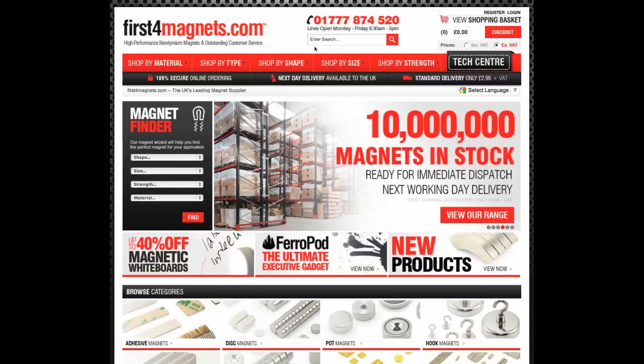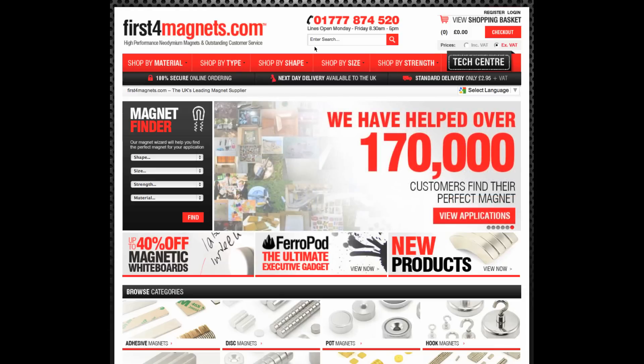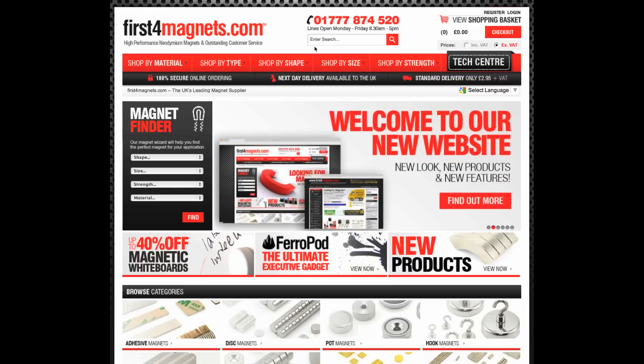Hi everyone, this is the third instalment in our series of short videos introducing the exciting new features and content on our brand new website. Our previous videos have looked at the changes we have made to our site navigation and our unique magnet finder. Today I want to introduce you to our brand new tech centre.